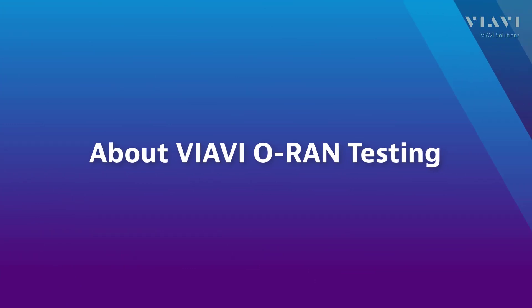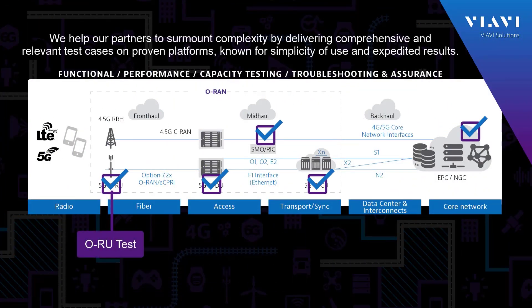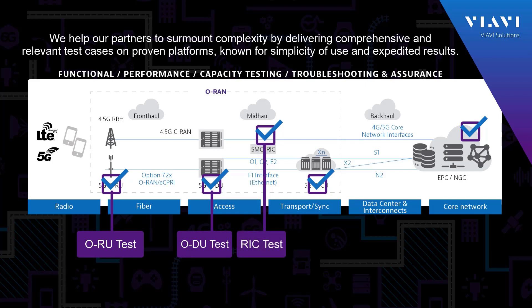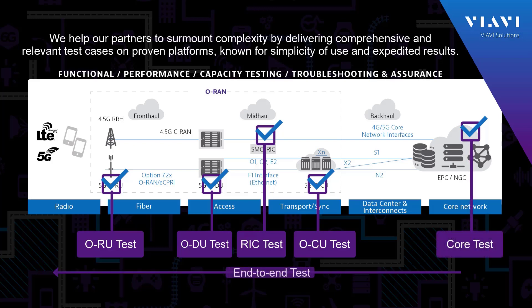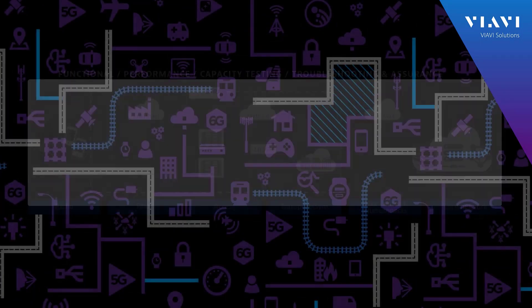VIAVI offers the most comprehensive test suite on the market for lab validation of ORAN networks, with vast experience validating network products for operators and manufacturers worldwide. VIAVI allows testing of any node — ORU, ODU, OCU, RIC and core — and complete end-to-end testing to be performed on-premise, in the cloud, or as a service.